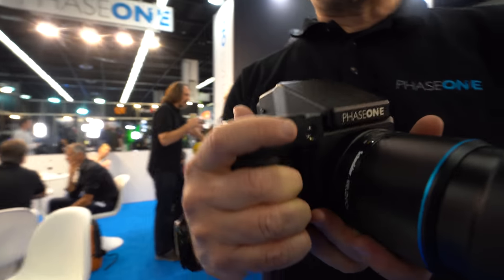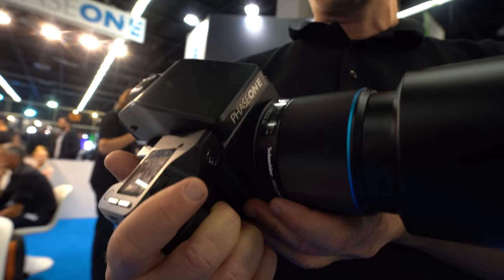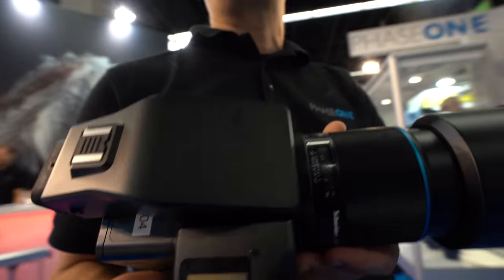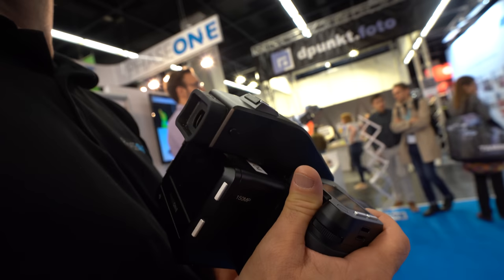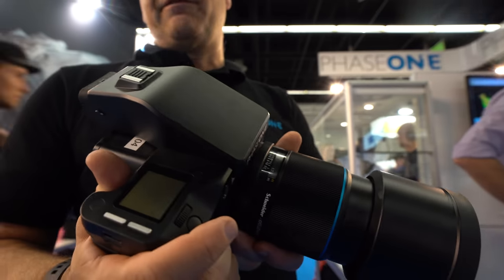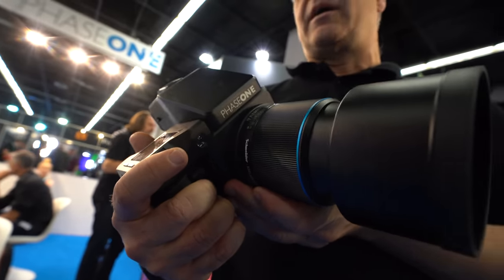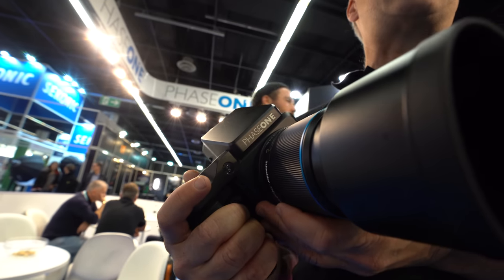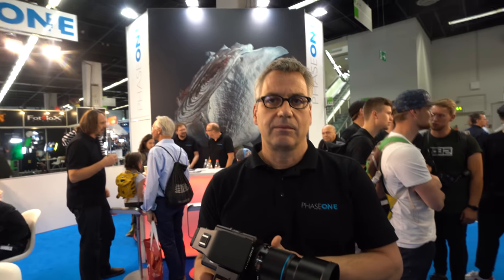This is our new IQ4 150 with a 150 megapixel sensor — the highest resolution, highest quality camera we have at the moment. It's by far the highest in the world. It's a medium format large format sensor with a high dynamic range and just thrilling quality. By far the best system you can buy.